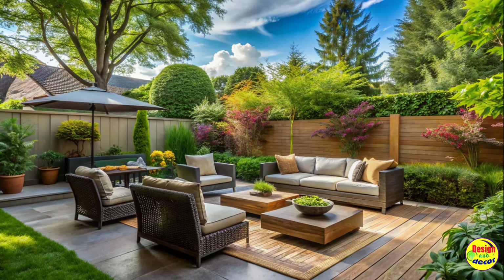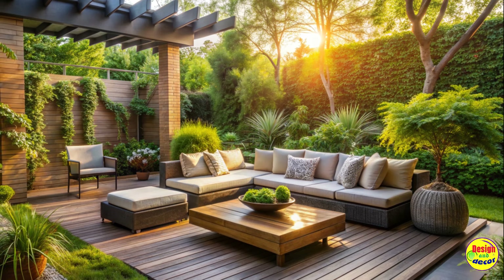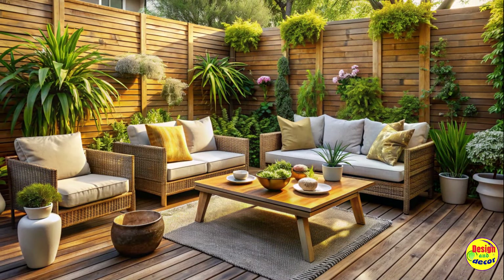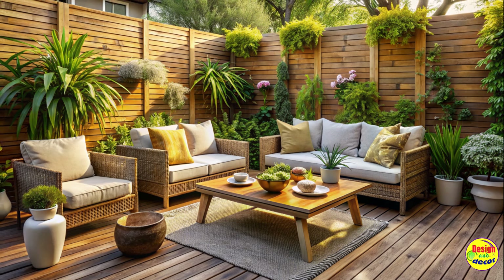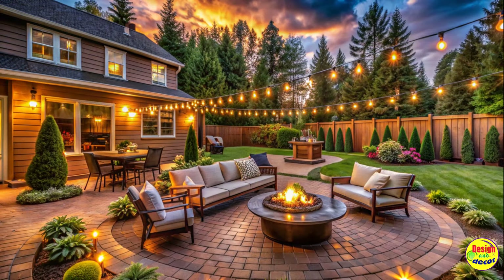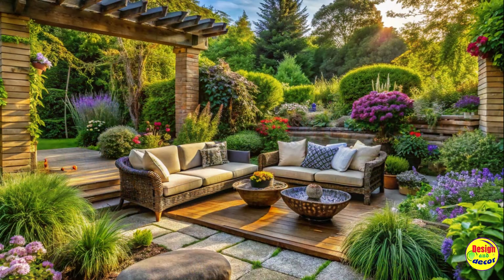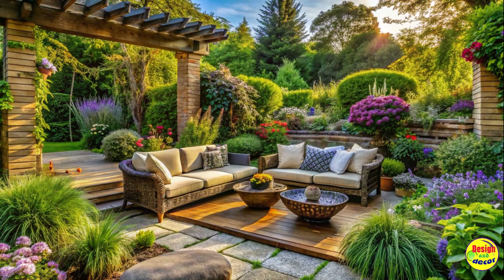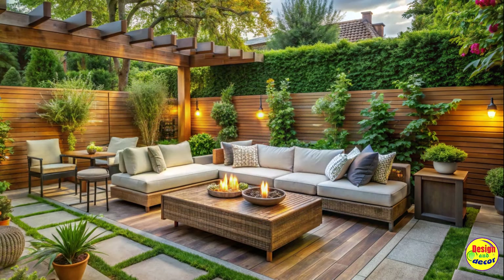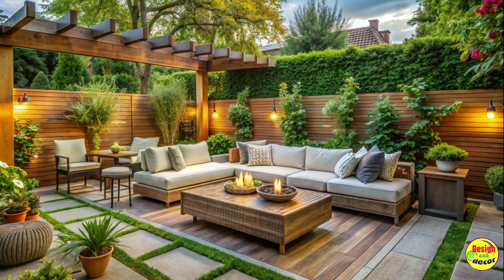In the busy world we live in, finding moments of tranquility and relaxation is essential. Creating a backyard sitting area can be a transformative experience, offering a sanctuary right at your doorstep. By following the ideas explored in this article, you can uncover the ultimate sitting area that reflects your personal style, invites relaxation, and rekindles your love for outdoor living. So go ahead, embrace the blissful charm of your backyard and let it become a haven where you can unwind, recharge, and create lasting memories.